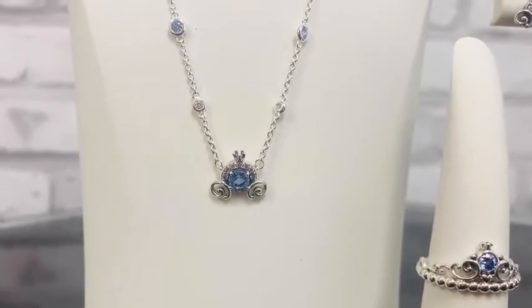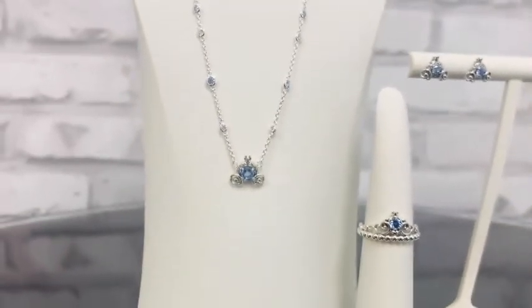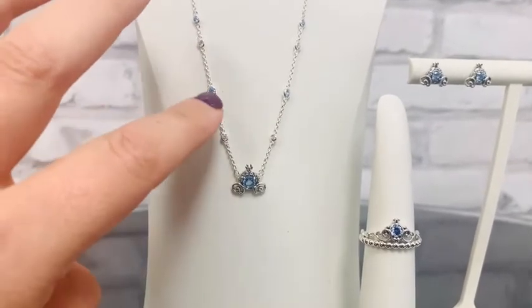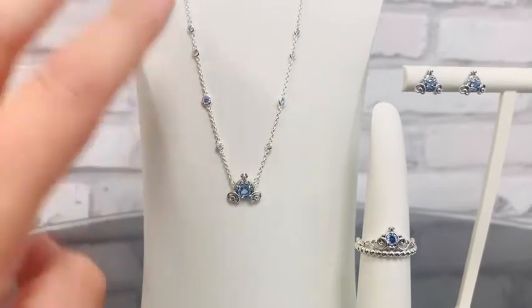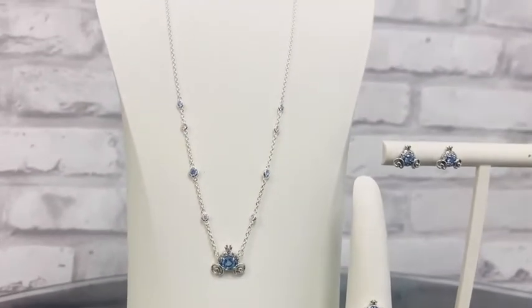And then of course a crown on top. If you back out, you'll actually see how those stones also go up the necklace — every other stone, we've got blue or a clear CZ as well. Such a beautiful, beautiful necklace.